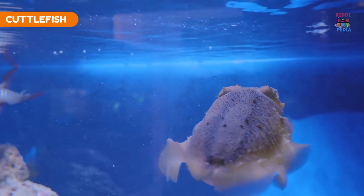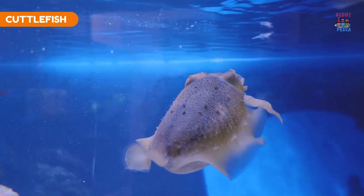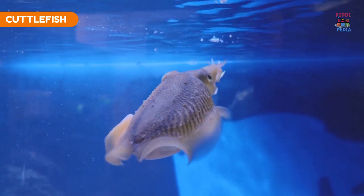Cuttlefish. Cuttlefish can change both the color and pattern of their skin to communicate, hide, or catch prey.